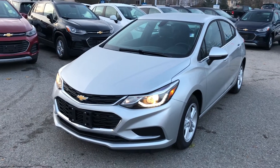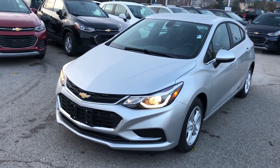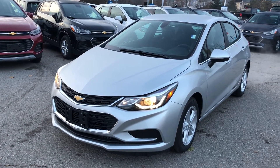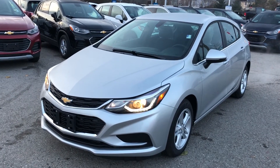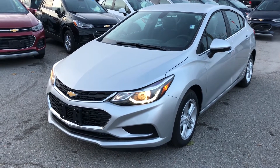Thanks for joining us here at Roy Nichols Motors, 2728 Curtis Road in Curtis, Ontario, Canada. We're standing in front of a 2018 Chevrolet Cruze LT Hatch Automatic, Silver Ice Metallic. Under the hood, the Ecotec 1.4 liter direct injection inline-four turbo engine, six-speed automatic transmission.